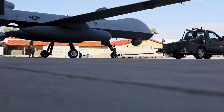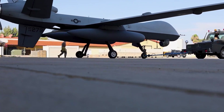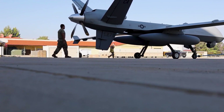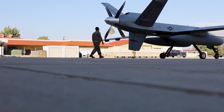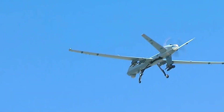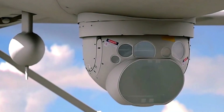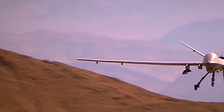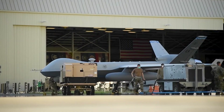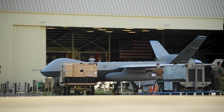The MQ-9 Reaper is versatile, to say the least. It's used in a variety of missions, including intelligence, surveillance and reconnaissance (ISR), close air support (CAS), and targeted strikes. One of its most notable missions was the elimination of high-value terrorist targets in the Middle East. Its long endurance and ability to loiter over targets for hours make the Reaper an indispensable asset in modern warfare.